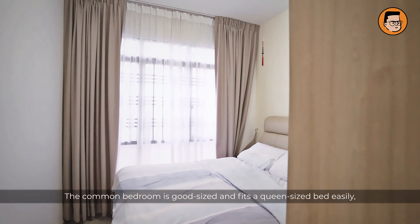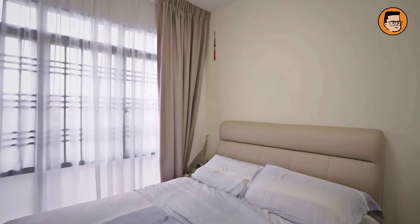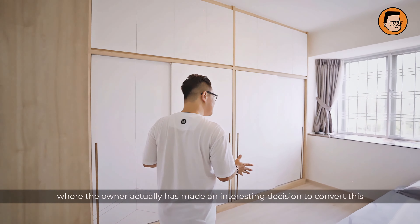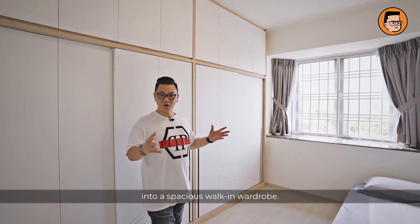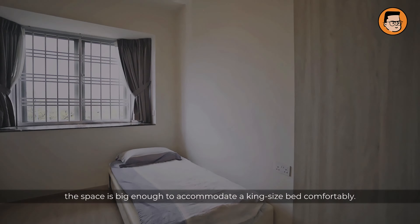The common bedroom is good sized and fits a queen size bed easily as you can see here. I'd like to bring your attention to the master bedroom, where the owner has made an interesting decision to convert this into a spacious walk-in wardrobe. But not to worry, the space is big enough to accommodate a king size bed comfortably.